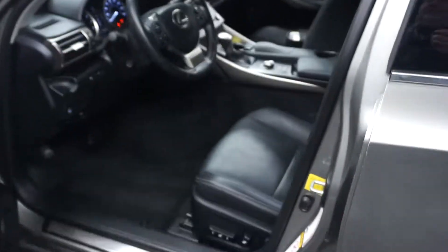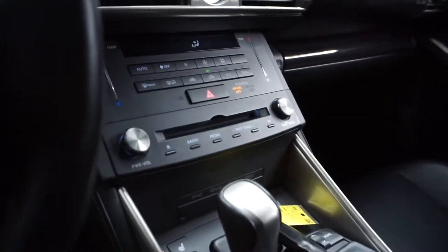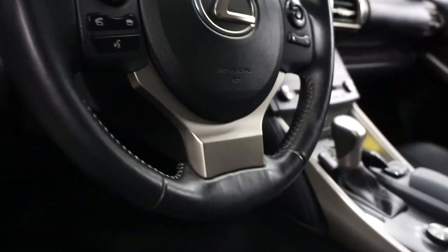This one is silver with black leather interior, power bucket seats, heated and cooled seats, CD, satellite radio, navigation, rear view camera, leather steering wheel, and only 14,000 miles.